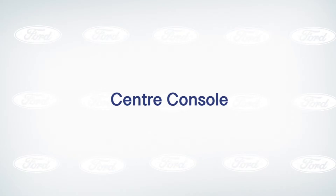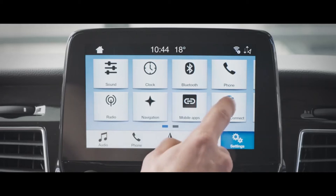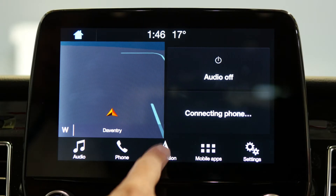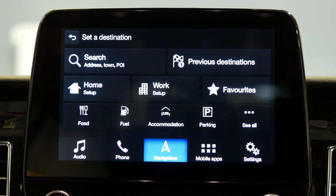This episode is all about the centre console and how you can use the SYNC 3 system to really maximise the use of this vehicle. With the Transit Custom Plug-in Hybrid and the integrated navigation system, simply hit the navigation button and choose where you'd like to go in terms of destination.